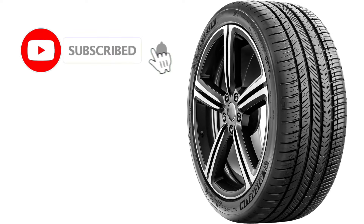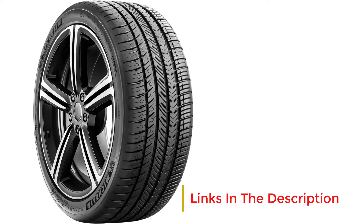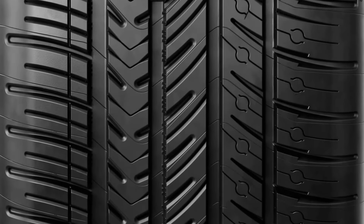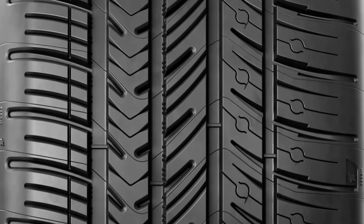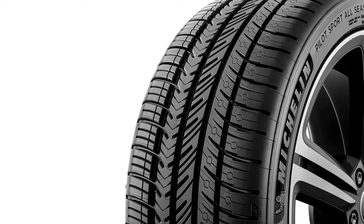The inner tread features deep, wide grooves that channel water away from the contact patch, improving wet grip and reducing the risk of hydroplaning. The Pilot Sport All-Season 4 offers reliable traction on light snow, thanks to its 3D siping technology. These sipes help the tire maintain grip on snowy or icy roads without compromising its handling on dry pavement. The tire is ideal for drivers who need year-round performance without switching to a dedicated winter tire. The XL designation indicates that this tire has an extra load capacity, designed to support heavier vehicles or higher load demands while maintaining performance.